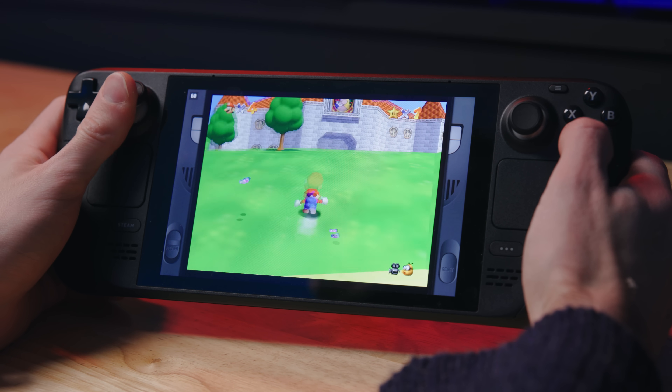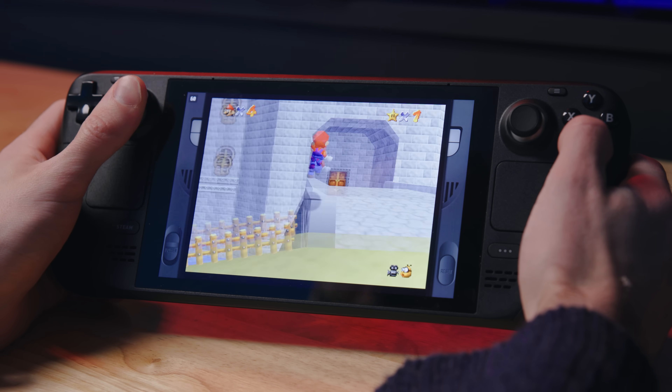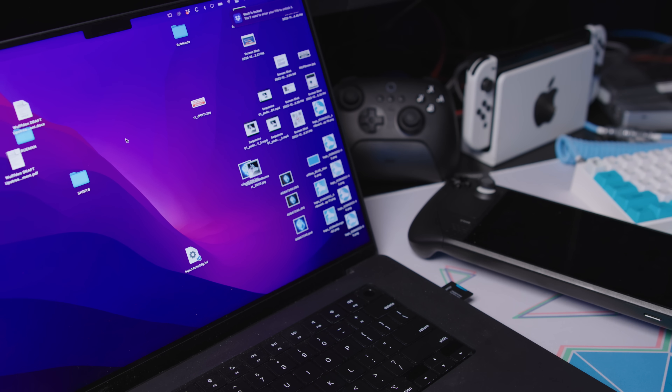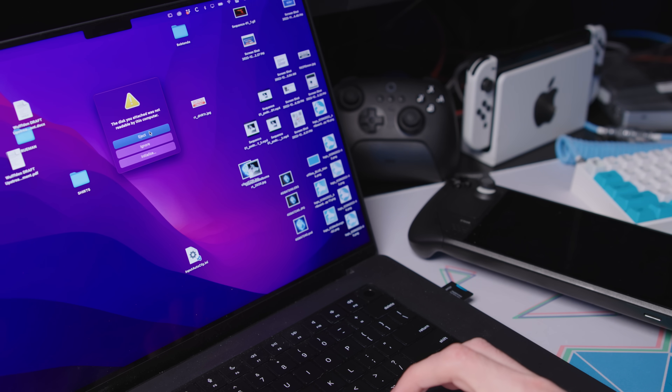Speaking of emulation, it's really easy to get emulators on this thing. EmuDeck is purpose-built to be as simple as possible, and it puts everything from Atari all the way up to GameCube and even PlayStation 2 emulators on here, laying out all of your ROMs in a nice neat package. It turns the Steam Deck into the best emulator you can have. It's a little annoying that the Steam Deck formats your microSD card to a Linux format because that makes transferring ROMs a bit annoying.